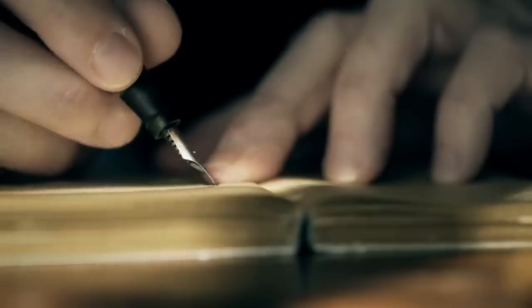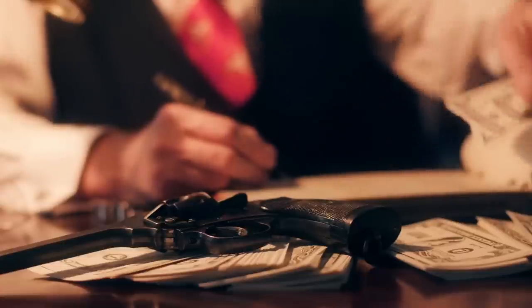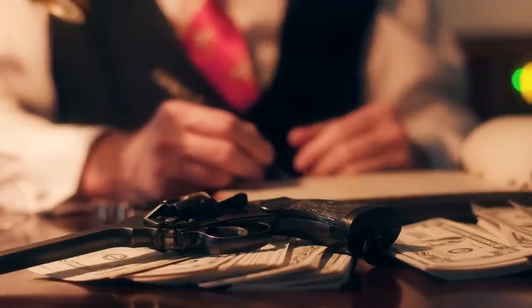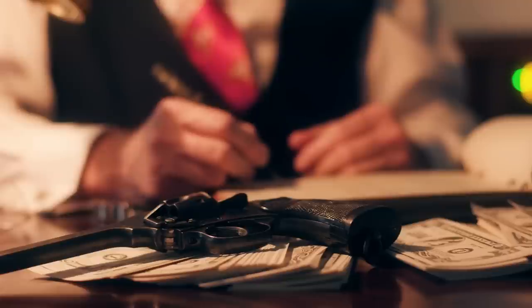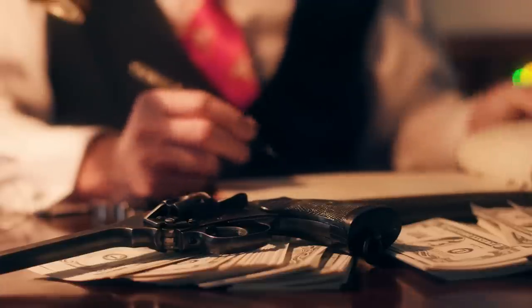Fountain pens — they just make the whole writing experience a lot more enjoyable. Handwritten notes and wax seal stamps would make your letters a lot classier. I've added links to both the pen and the ink, and there are also a lot of different-looking pens in the related items too.